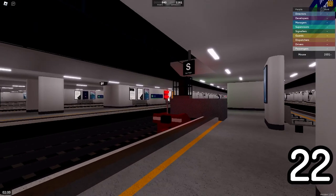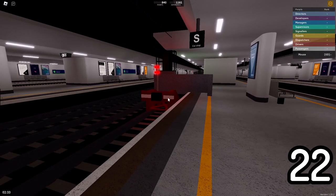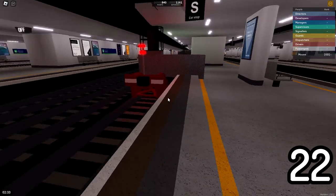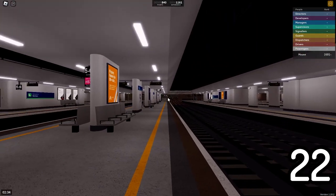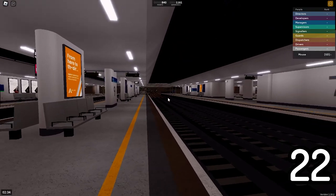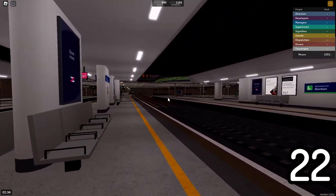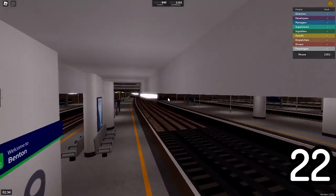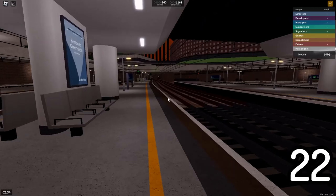Welcome to Benton — the only station in the game where you can find terminating platforms heading in both directions. This buffer is heading out towards Port Benton, but if you look in the distance, you can see the glow of another buffer heading in the opposite direction towards the Stepford area. That's pretty cool.